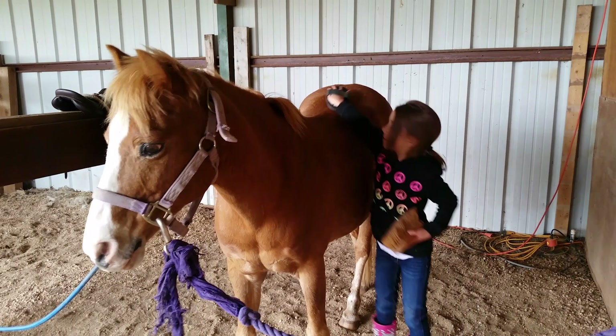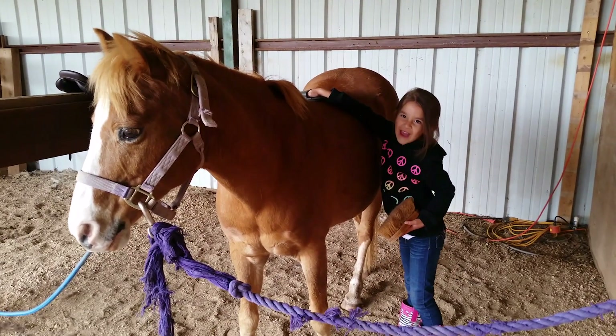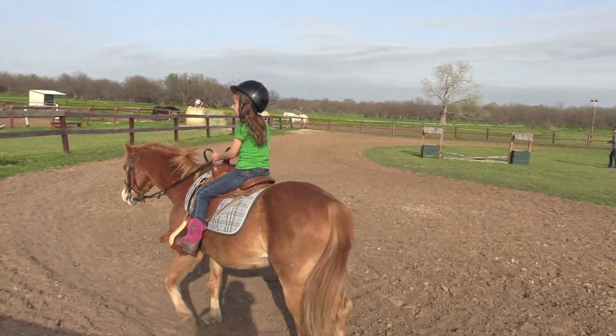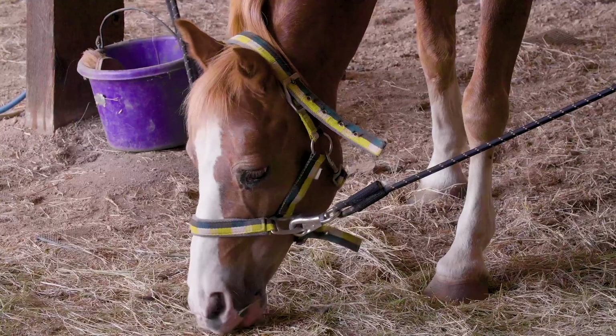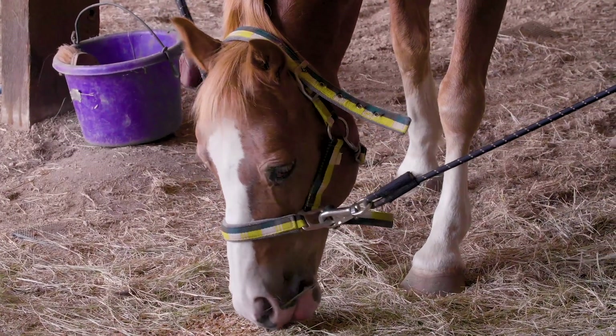When I was five, I was introduced to Mack. Mack is a Welsh pony. He's lazy, but he's very sweet. I love to give him peppermints and watermelon rind. He's a great horse for when you first learn how to ride, but he's not the best for competitions.